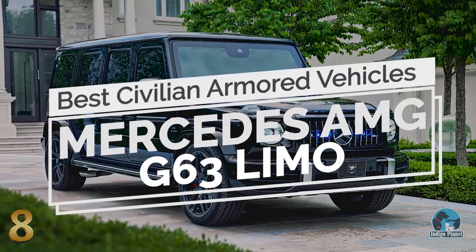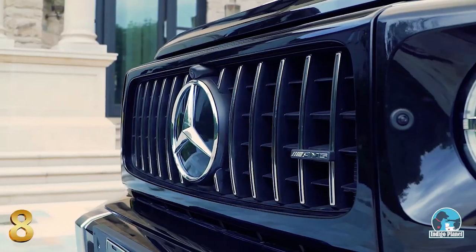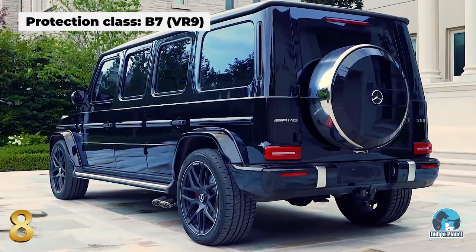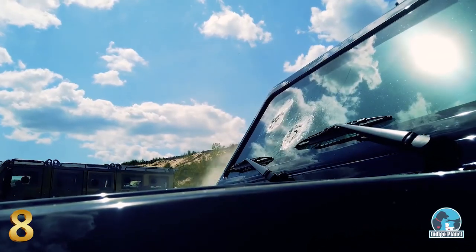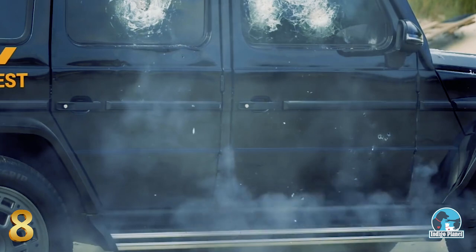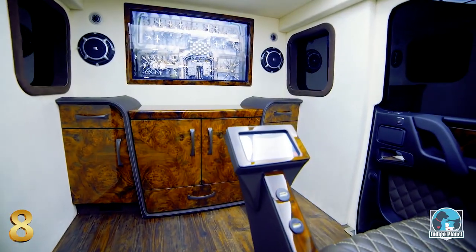Number 8: Mercedes-AMG G63 Limo. Stretched considerably and built like a tank by Incas Armored, a Canadian company specialized in armored vehicle manufacturing, the Mercedes-AMG G63 Limo features extensive armoring and was built to meet B7 standards for protection. The vehicle can withstand high-powered rifle fire and two simultaneous hand-grenade explosions beneath its floor. It comes equipped with a surveillance system and special run-flat tires that can still run at full speed even if punctured. With a 43-inch extension to the wheelbase, the G63 Limo offers one of the most lavish interiors of any armored car.